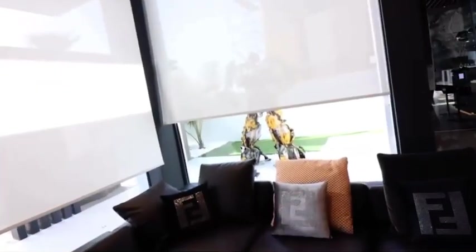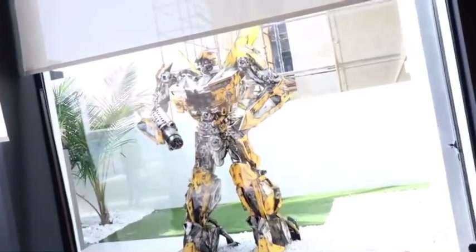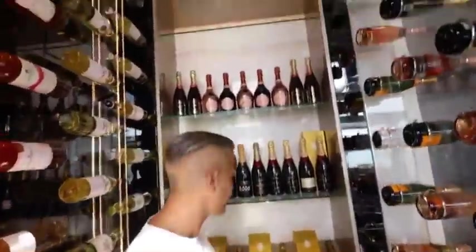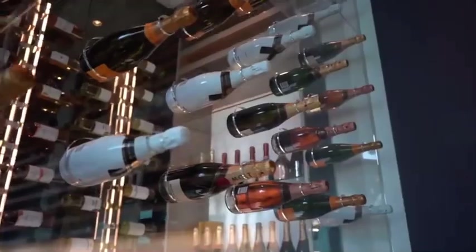Behind those curtains there's a special surprise. Bumblebee — and he moves his head! They have the Bumblebee from Transformers in their back garden. There's also a champagne cellar with everything here. I'm going to go into my champagne room where I have about 300 bottles — everything from Cristal to 3-liter magnums. Every bottle you see here is a few thousand dirhams. Then we have a hidden room — you just press on the glass and boom, a hidden room appears.